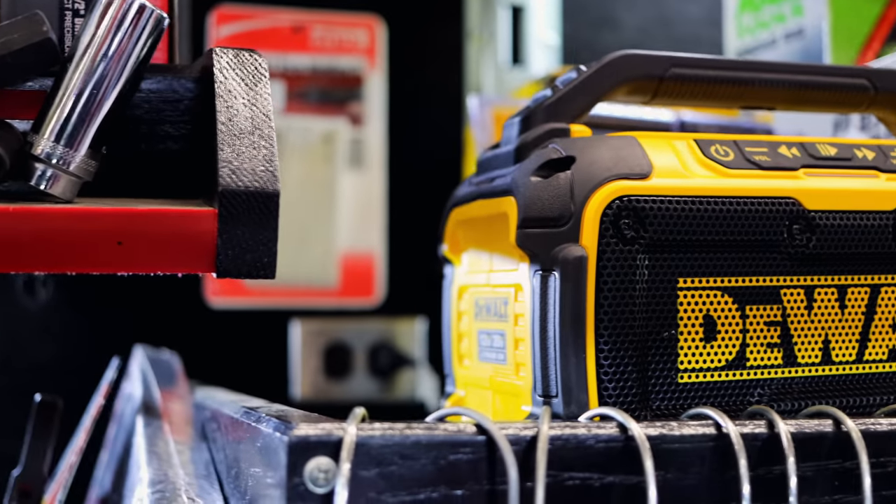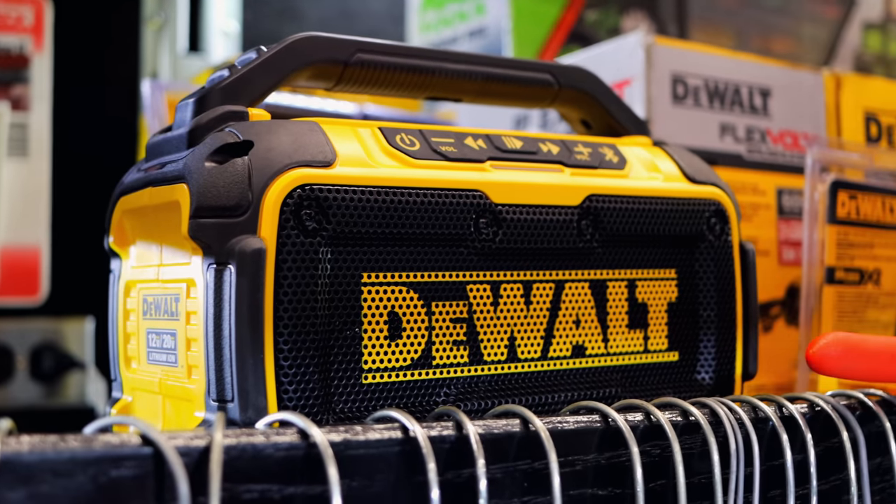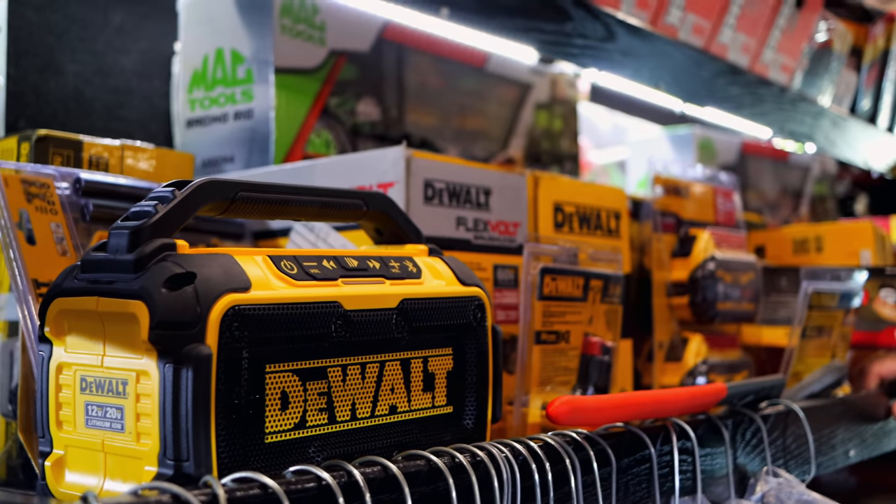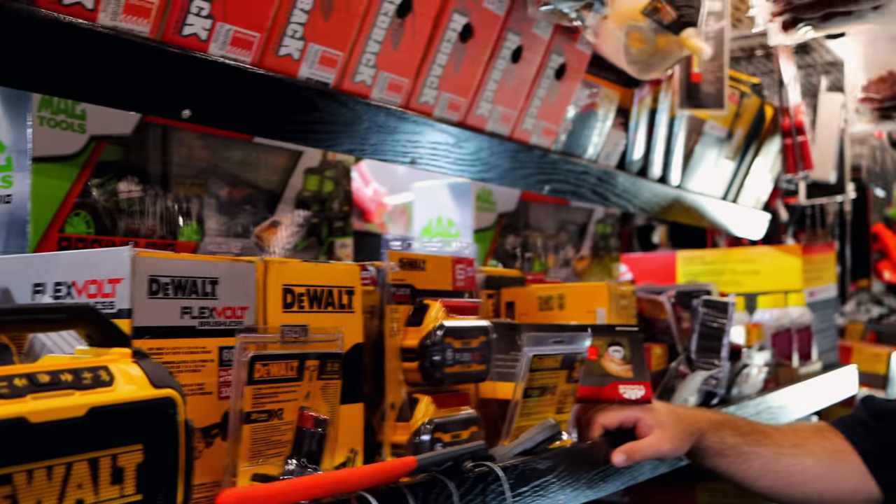That DeWalt radio is pretty sharp right there. It's actually a pretty good little radio — I've sold a bunch of those. Sounds pretty good and it travels pretty well. I can do a lot of work, but if I've got a radio on it doesn't seem as aggravating, you know. One of my customers has a shop truck for the body shop and the radio quit in the truck, so he bought one of them and velcroed it to the dash. He sent me a picture and said, 'New shop truck radio.' Whatever works.